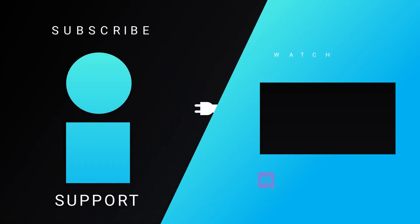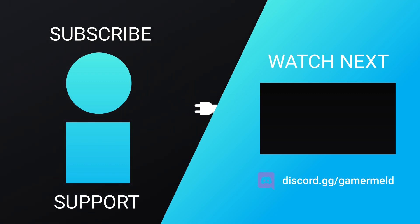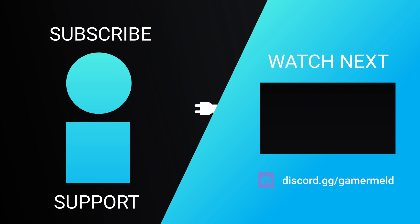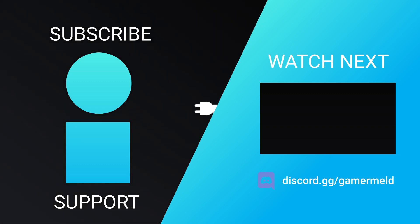So that does it for today. Are you excited for Nvidia's next-gen GPUs, or are you holding out for Navi? Let me know down in the comments below. And don't forget to check out the giveaway with iFixit in the description. As always, have a great day!